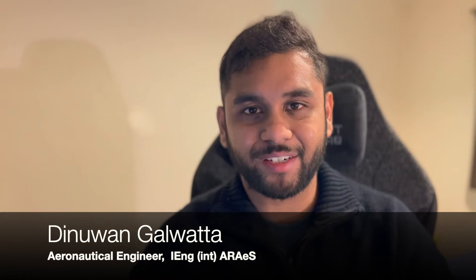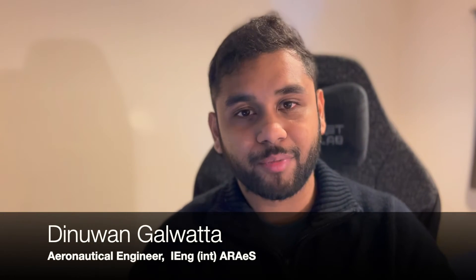Hello aviators, you join me with the Aerotechnician's YouTube channel. Today I'm going to bring you a well-asked question which is how to become a space engineer. So without further ado, let's get to the video.